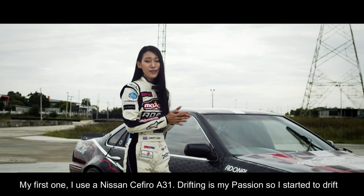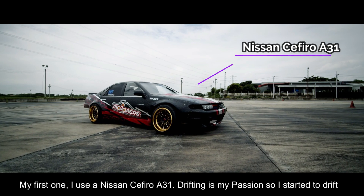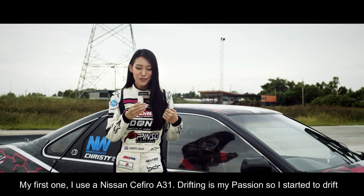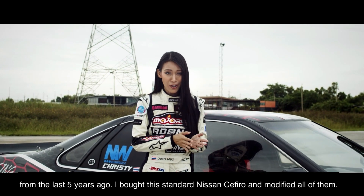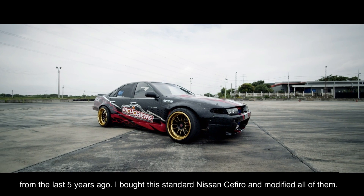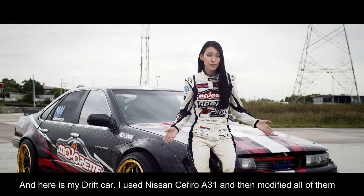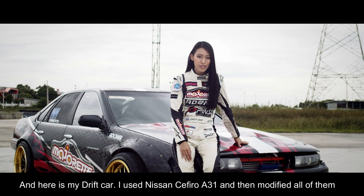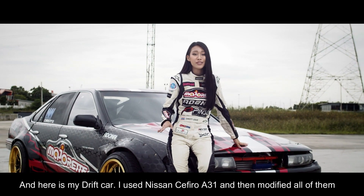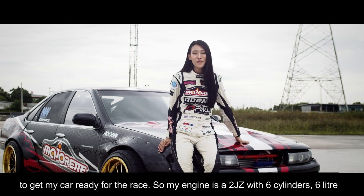My first one — I use a Nissan A31. Drift is my passion, so I started to drift about five years ago. I bought the standard Nissan A31 and modified all of it. And here is my drift car — I modified everything to get my car ready for the race.